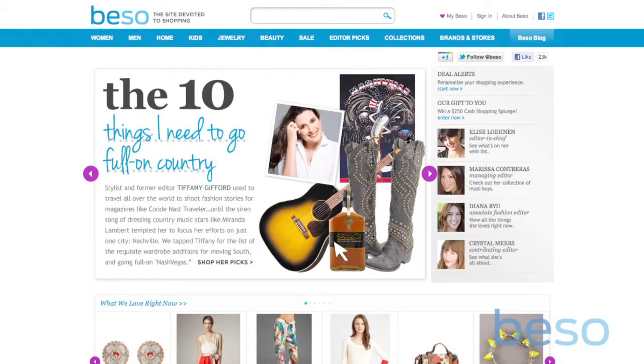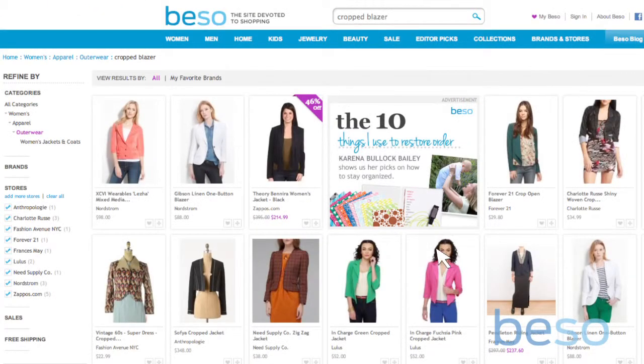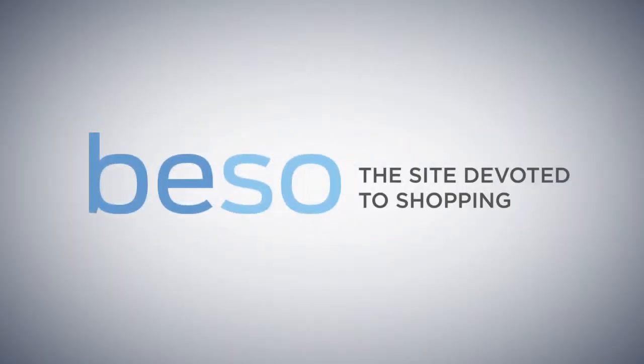We hope this helps. For more tips and tricks, come hang out with us at Beso.com. We'll see you next time.